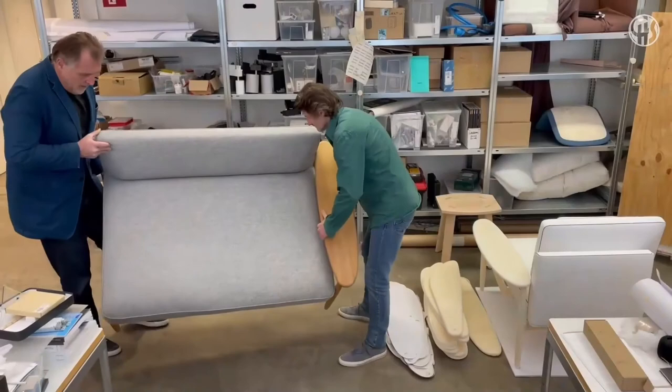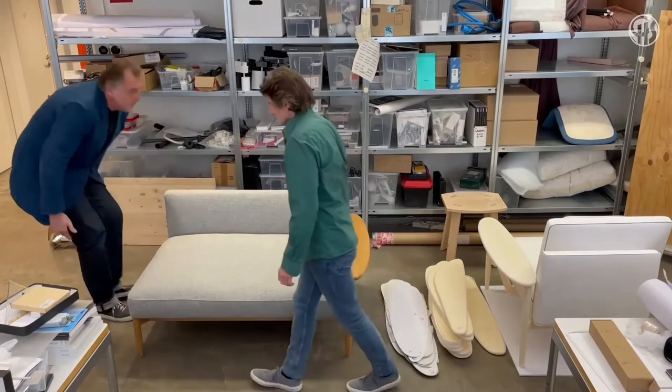Why compact? You can combine the different modules very easily into a landscape. When you change your life, when you change your location, it's easy to reconfigure them in the next spot. When there is a need for a repair or to make a new cover, it's easy to send back to the company because it's not huge. The modules have a human size, and the human size is connected with your life.